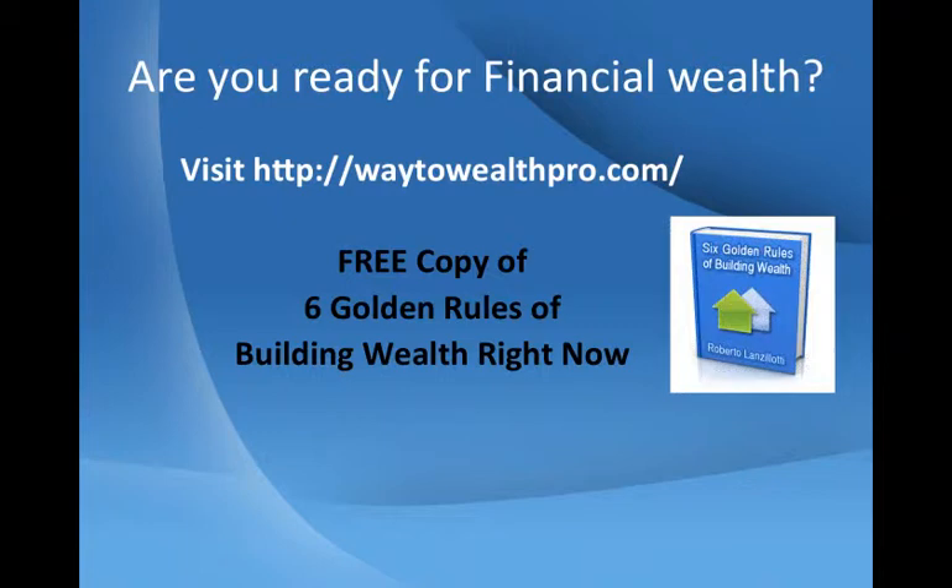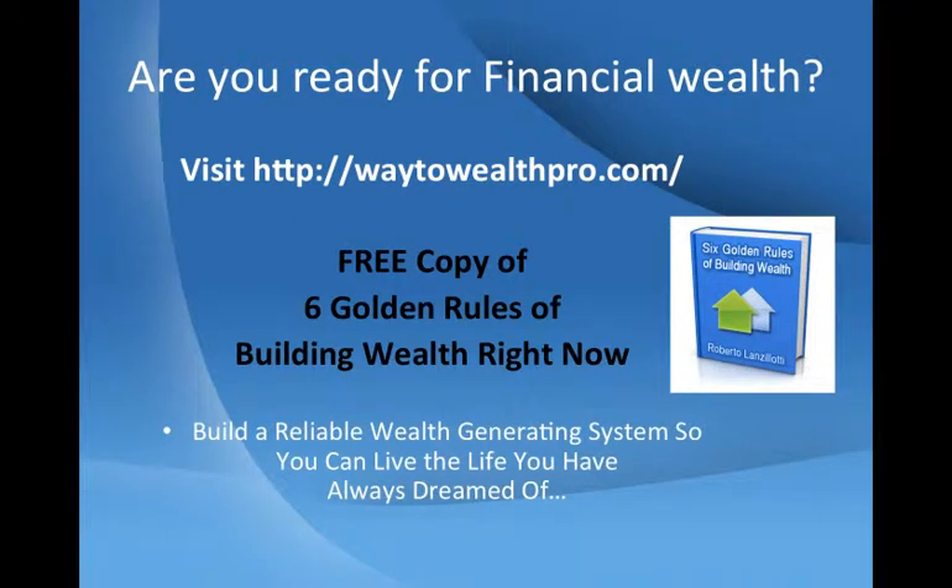If so, visit our website at way2wealthpro.com for your free copy of the 6 Golden Rules of Building Wealth right now.